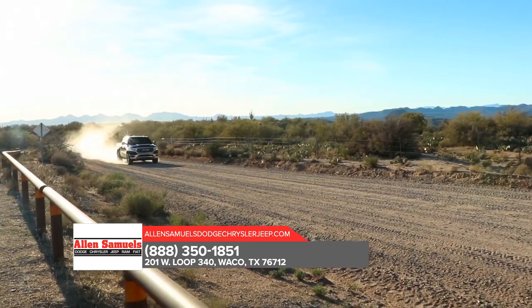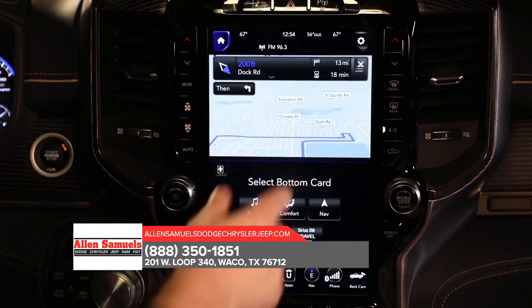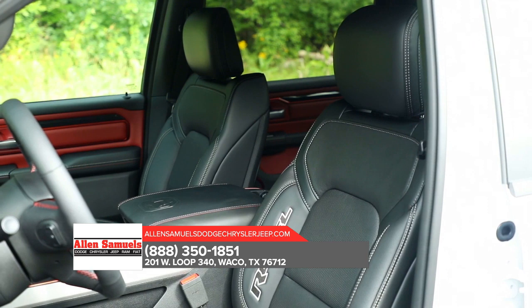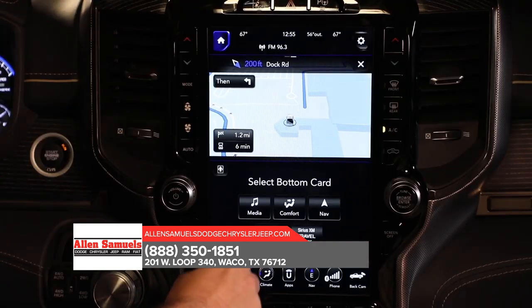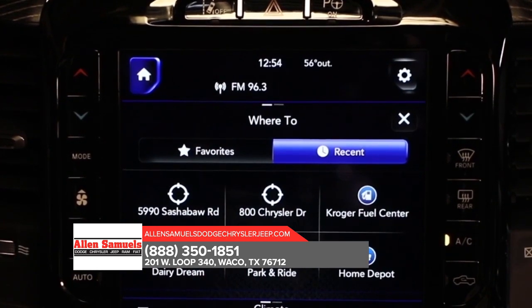Re-engineered from the inside out, this truck was built to set the benchmark for strength, durability, and capability. Designed to be one of the most technologically advanced pickups, the all-new 2019 RAM 1500 integrates state-of-the-art tech, device connectivity, and fourth generation Uconnect systems for an experience like no other.